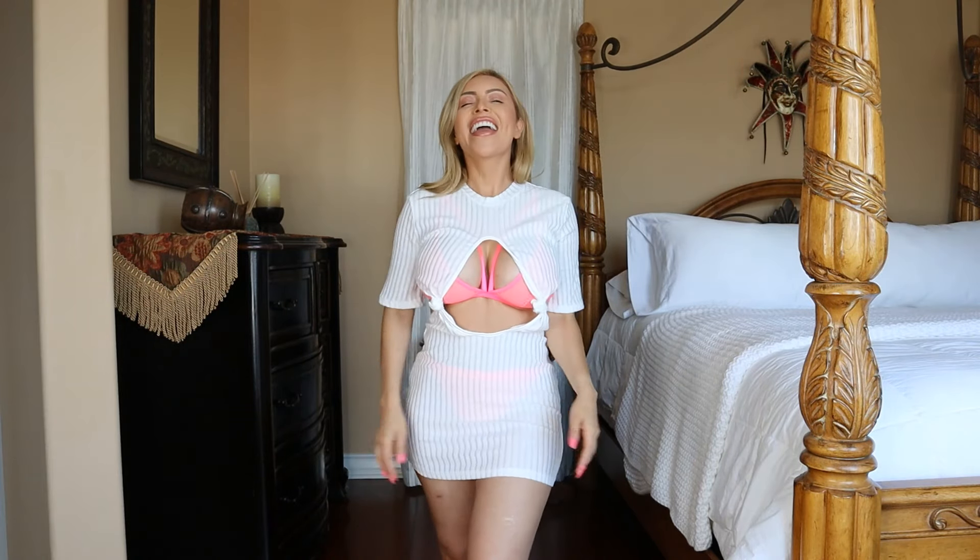Hi everyone! Welcome back to my channel. It is Jackie if you are new here — hi, nice to meet you. My name is Jackie and I do lots and lots of try-ons here.